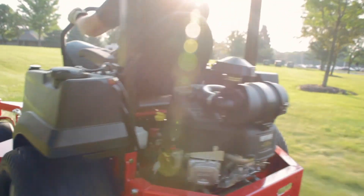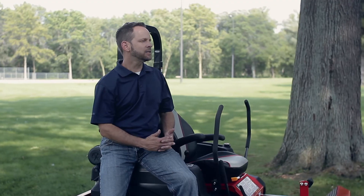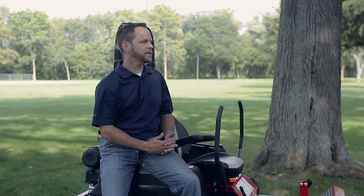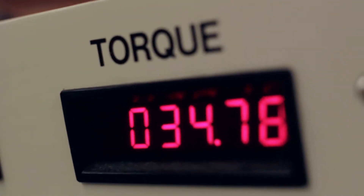When we talk to contractors and fleet managers about what role the engine plays on a ZTR, they were very clear. They want durability, reliability, but most of all, performance. CCs or displacement really determine the capacity of that engine, the potential that that engine has to deliver torque to the blades.